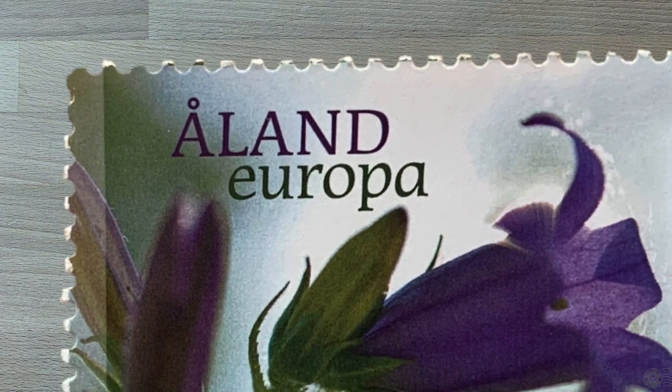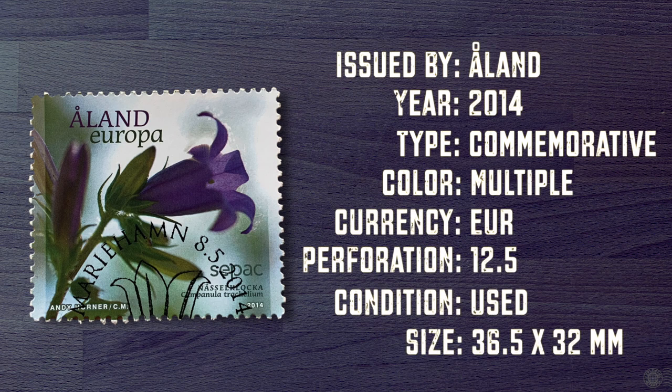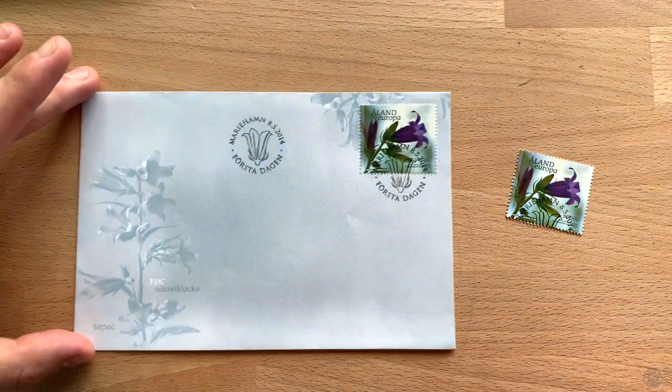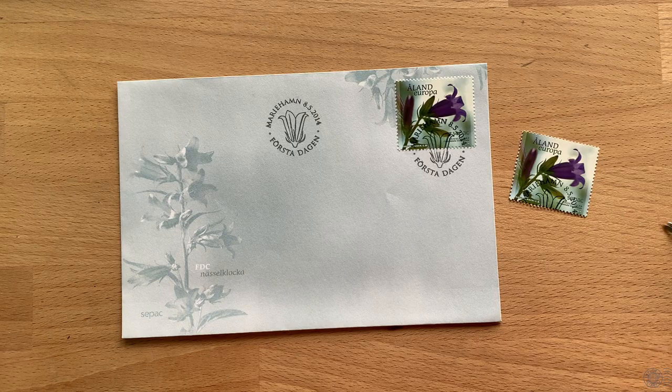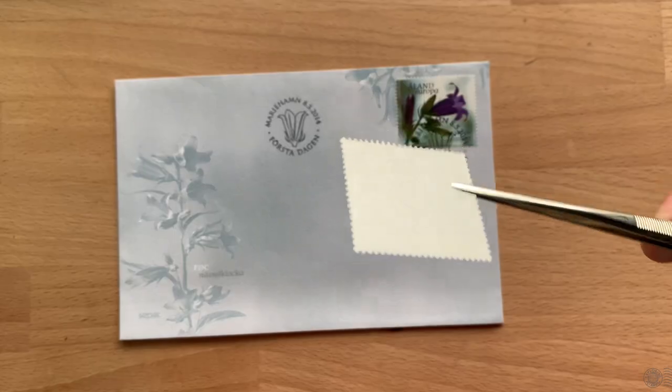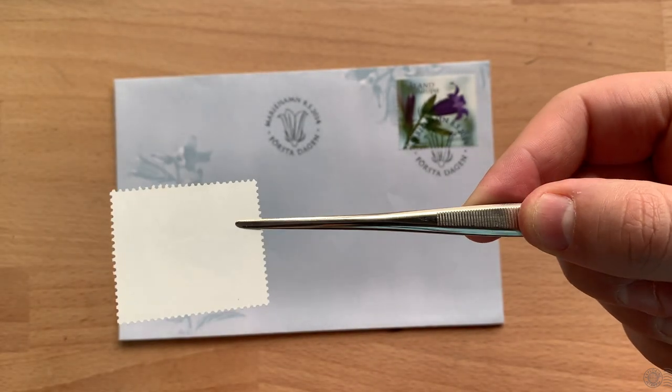This is a fairly large stamp measuring 36 and a half by 32 millimeters and I think there is going to be a lot to learn from it. At first glance I thought the stamp may have been soaked off a first day cover, which would have explained how it got its first day of issue postmark. But when I look at the back of the stamp I still see gum that has been untouched, and this feels far too good to have been used.